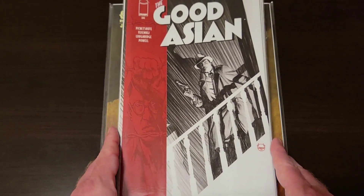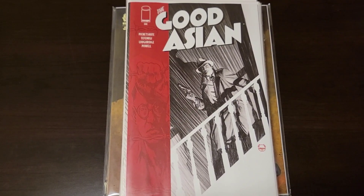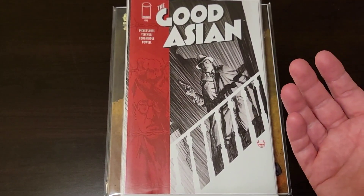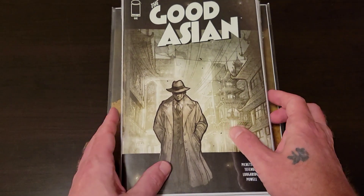The Good Asian number one — that name borderline sounds racist, but whatever, it's Image, I guess you know what you're doing. I haven't read it yet, but I heard it's supposed to be pretty good, so of course I picked up two copies of the variant.